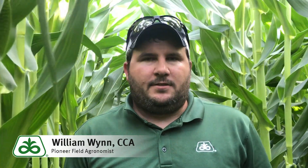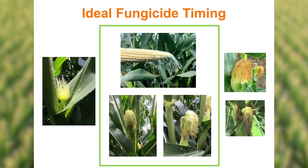Another forecasting tool you can use: theoretically the tassel and the silk are usually within a day or two of each other, so it's a nice tool you can use to forecast as well.